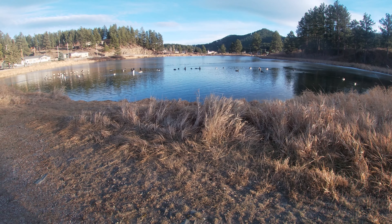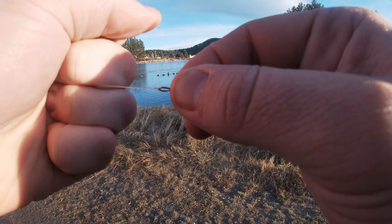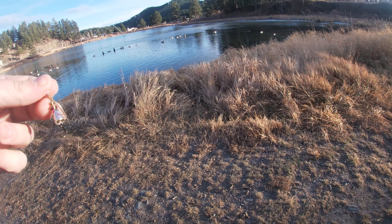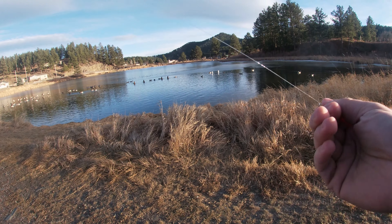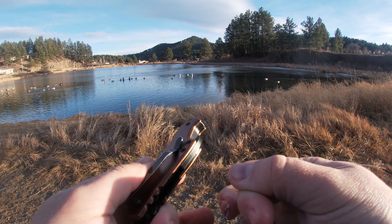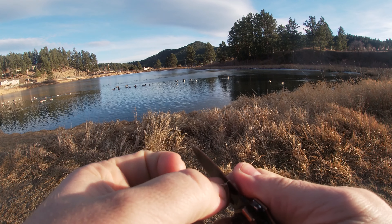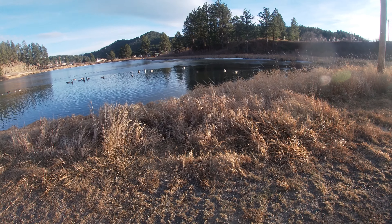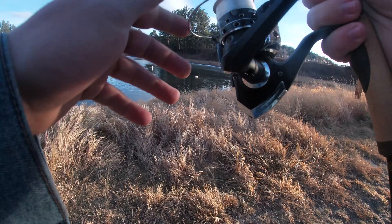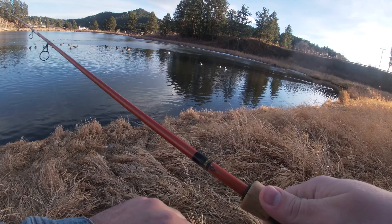I'm not quite ready for ice fishing, so we're gonna try this a little bit and see if we can get one out of the pond. Honestly, I've never fished here before — I've only tested lures here. But welcome to another video!